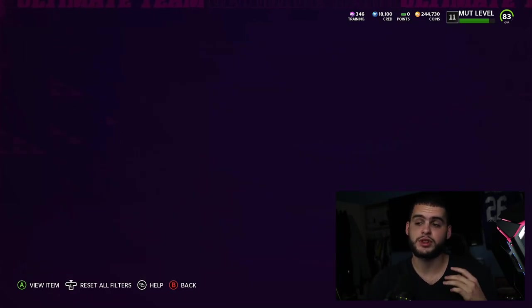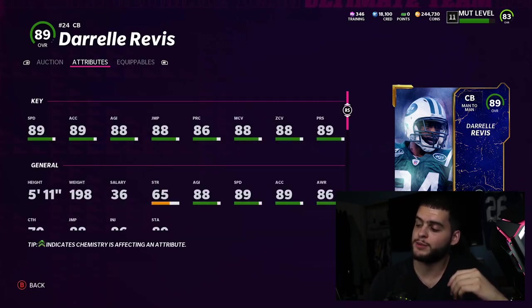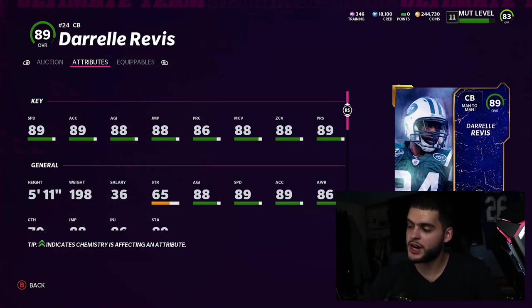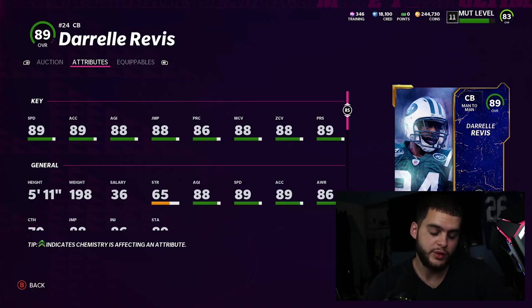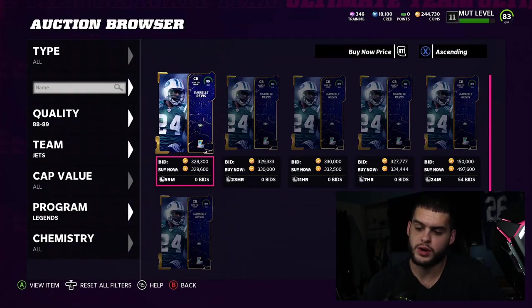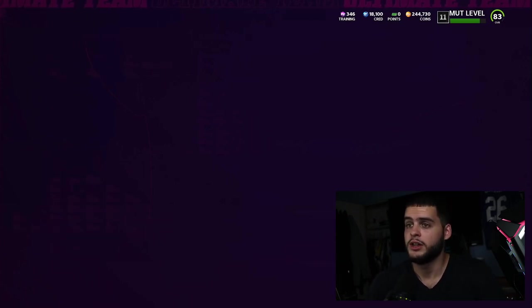I think Darrell Revis is worth it. You kind of have to power him up so it'll cost a bit, but I'm a New York Giants fan and Revis holds a special place in New York's hearts. He'll be a 90-speed corner — with the right strategy card getting him to 91 — he's gonna be good for at least a month or two. Legend overalls won't be surpassed for a while, so legends are typically some of the better cards in the game.